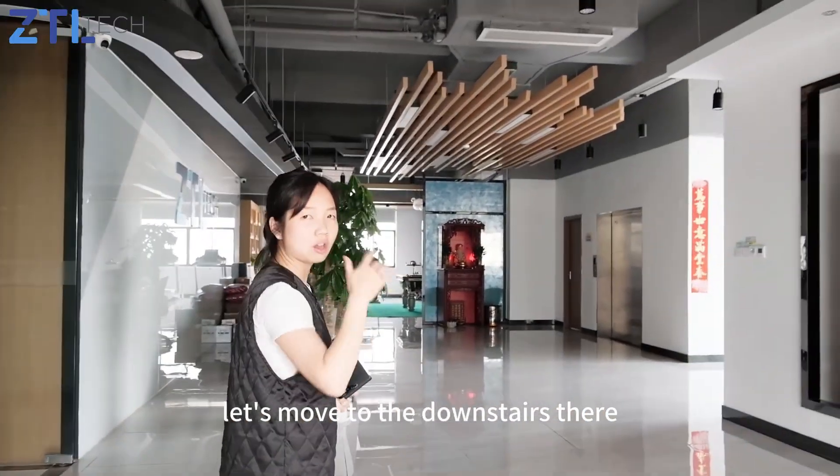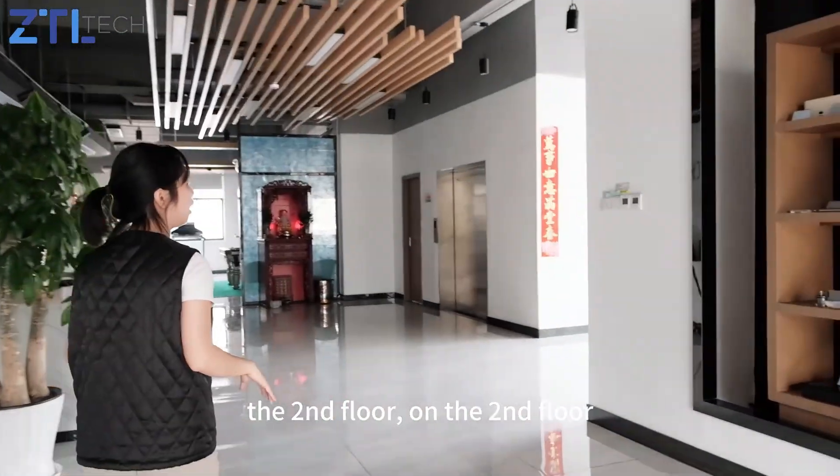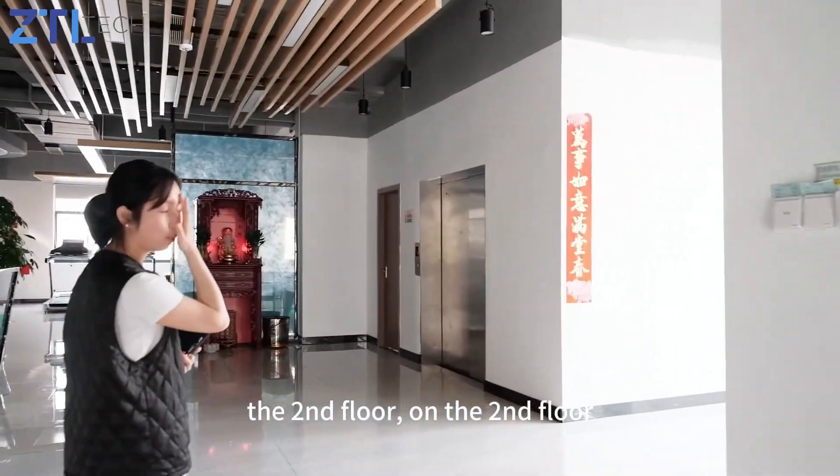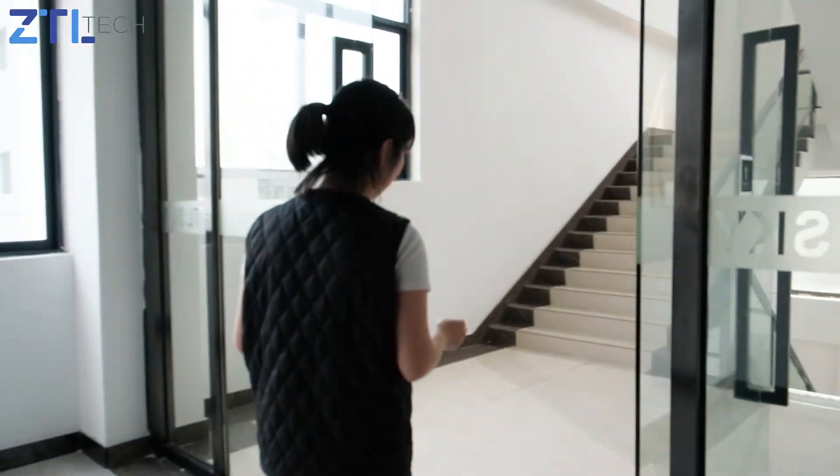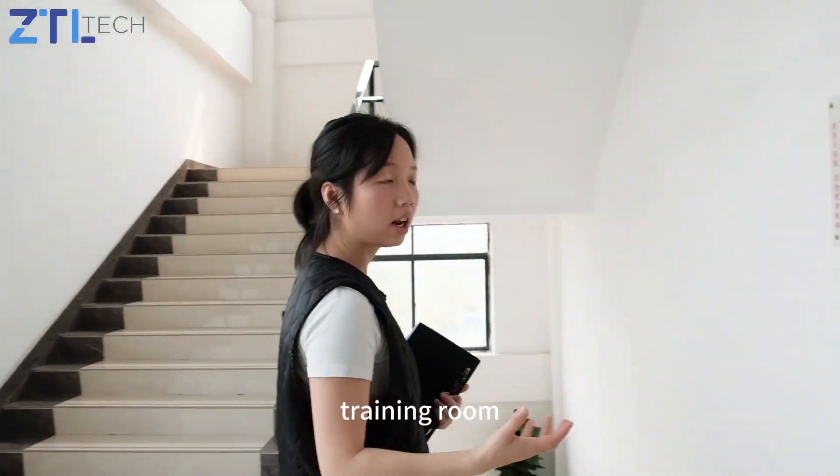Let's move to the next floor downstairs, the second floor. On the second floor, we have a programming team, a co-team, and also a training room.